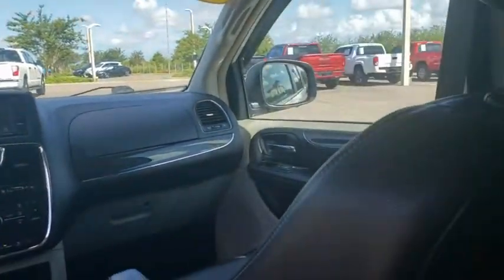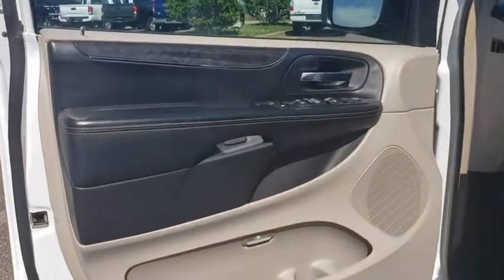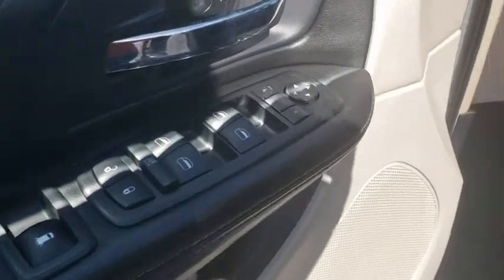Leather-wrapped steering wheel, adjustable steering wheel, power steering, floor mats, hard disk drive media storage, four-wheel disc brakes, aluminum wheels, auto-dimming rear-view mirror, cruise control, climate control, rear defrost.